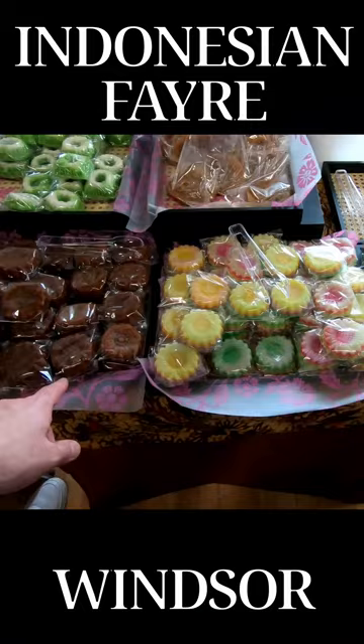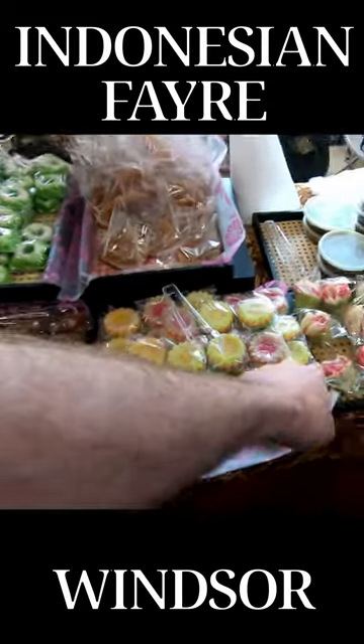Welcome back to I Love Umami food review video. I've been shopping and I got some really traditional Indonesian snacks here in the UK. So let's begin.